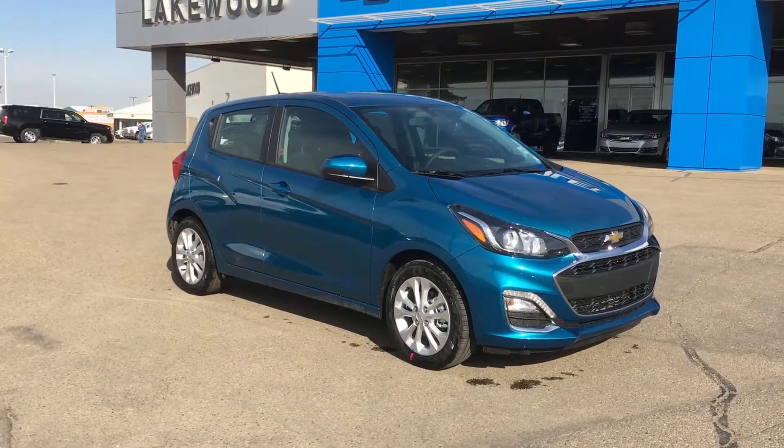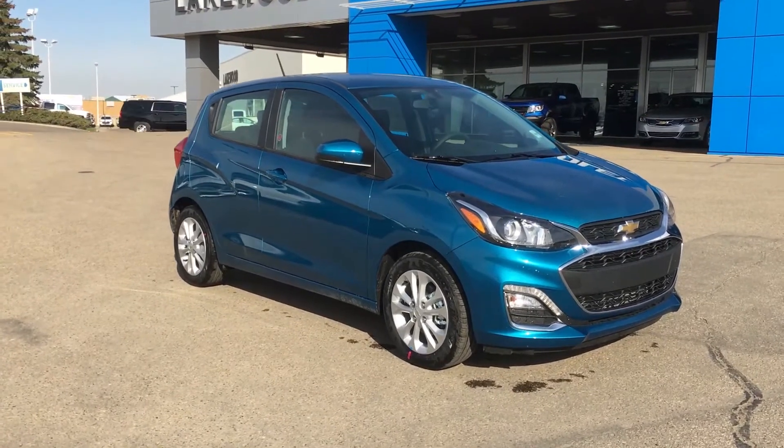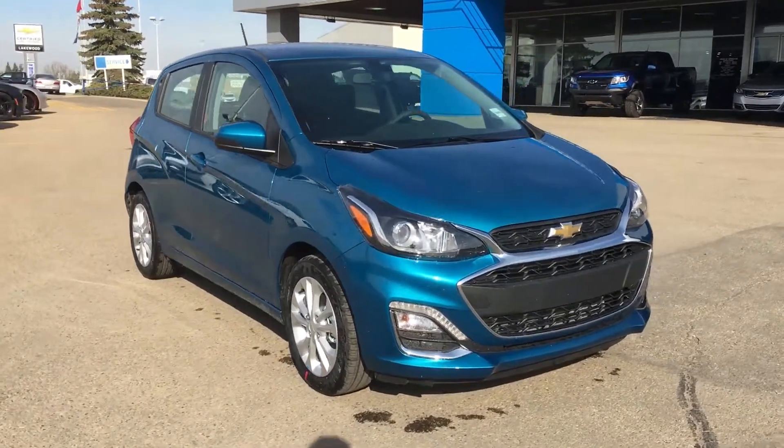Aloha and welcome to Lakewood Chevrolet. My name is Brett and this is the Caribbean Blue Metallic Chevrolet 2019 Spark.